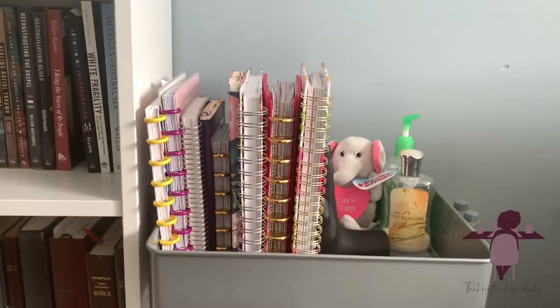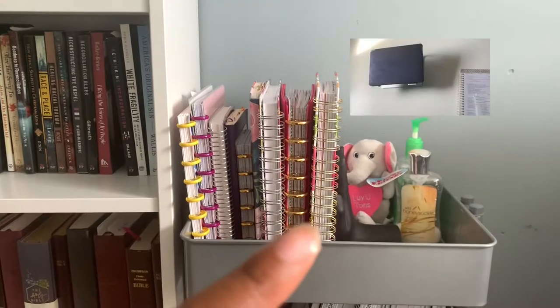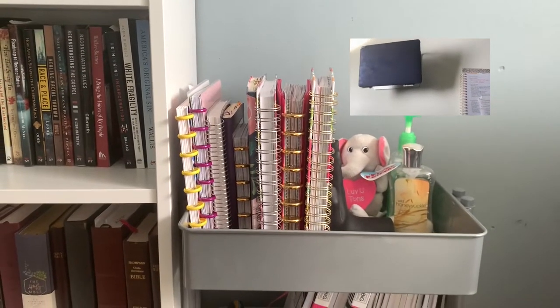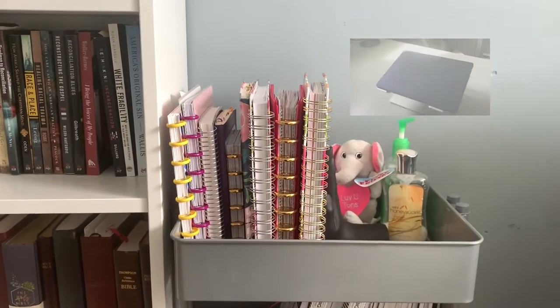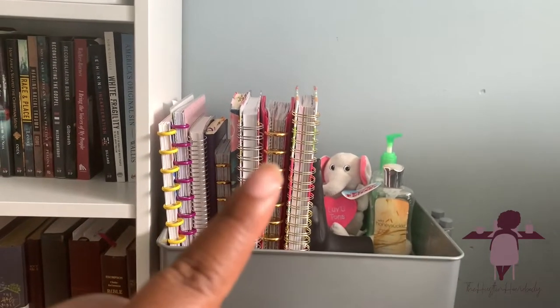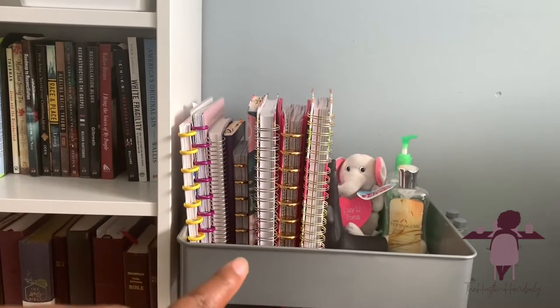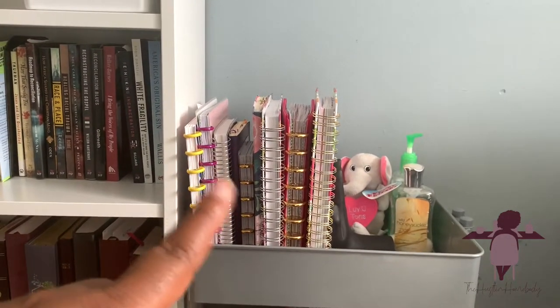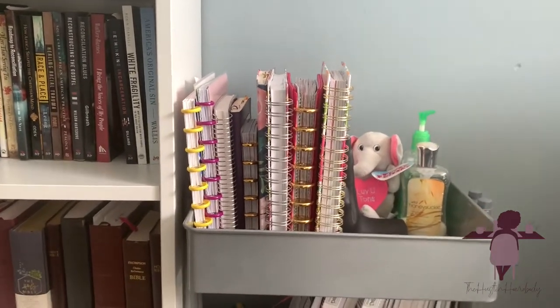This cart has the planners I use most regularly. You'll see my goal planner on there, which usually sits on my desk. That's my cultivate planner — my go-to planner, total bae. That's my daily planner, which I use for hourly planning. And then there are a bunch of other ones that you'll probably see in my planning videos.